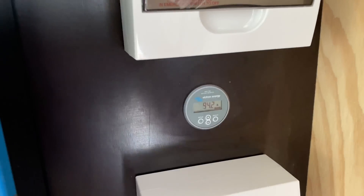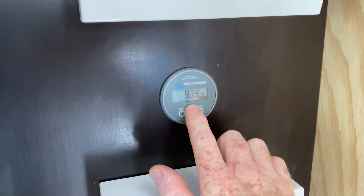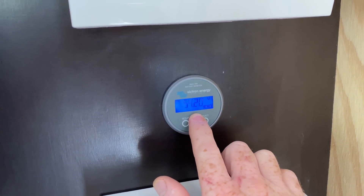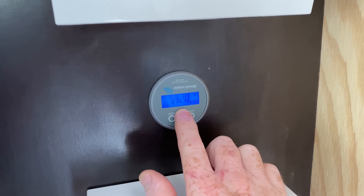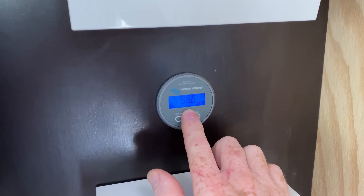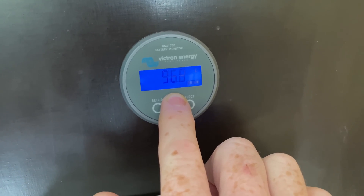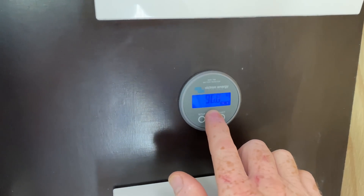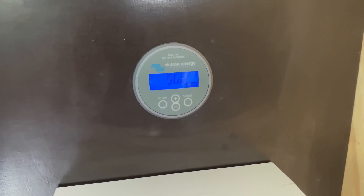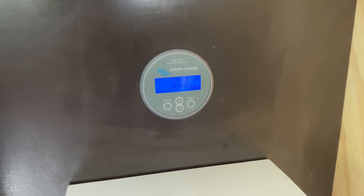It's 20 past 12 now. 94 amps going into the battery, 54.2 volts, 96.8%. So we're nearly fully charged — we're only charging to 98%, to save stressing the batteries too much and give them a longer life.